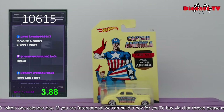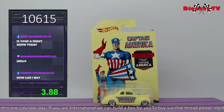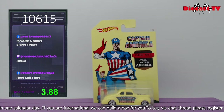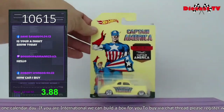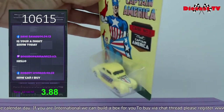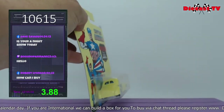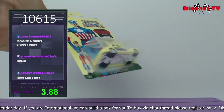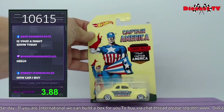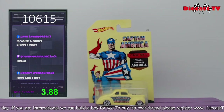Here we go — this is the Captain America series, number one of eight. I have others of the series — I think I might have the whole series in Stream Store. This is the 1940s Ford Coupe. You have a shield up on top, insignia on the side, dual split window in the back. If you'd like this one, just go ahead and type in 10615.